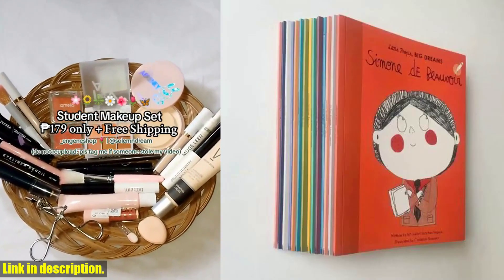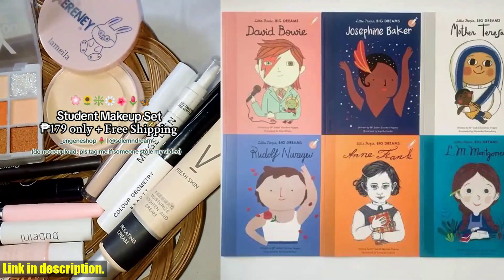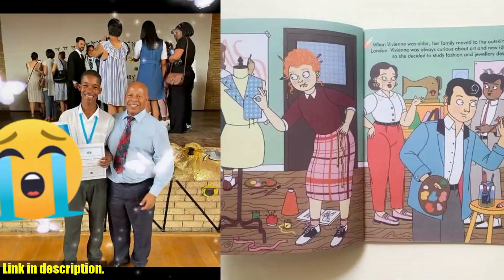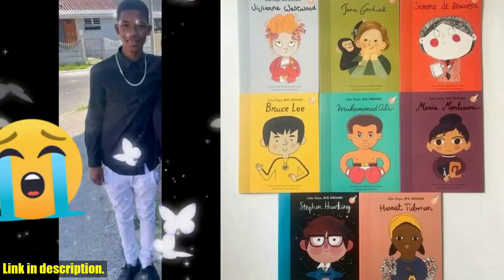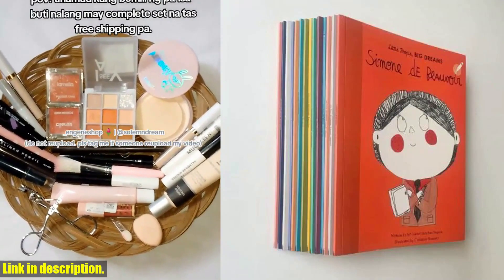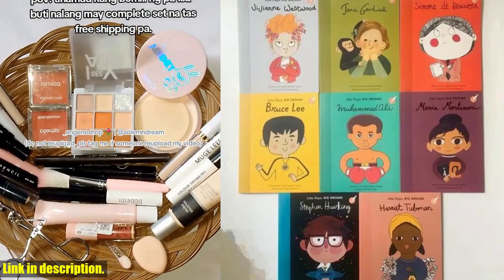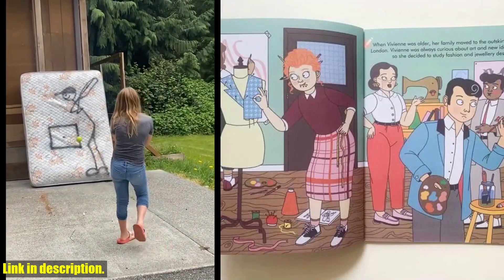Hey there, welcome back to another exciting video on our channel. Don't forget to hit that subscribe button and turn on notifications so you never miss out on our latest content. Today we're taking a look at something truly special — the 14th set Little People Big Dreams Children's English Picture Book Biography series, Early Education Paperback. This set is an absolute game-changer when it comes to early childhood education and inspiring the next generation of little dreamers. These books are not just ordinary picture books — they are a celebration of extraordinary individuals who have made a significant impact on the world. From famous artists and scientists to remarkable activists, each book tells an inspiring story in a way that is accessible and engaging for children. By introducing your little ones to these incredible individuals at an early age, you are planting the seeds of ambition, curiosity, and empathy — values that will shape them into the leaders and innovators of tomorrow.